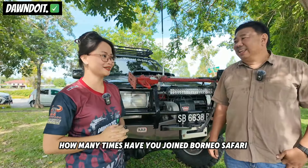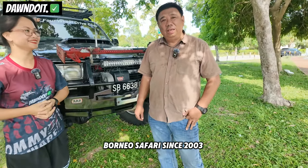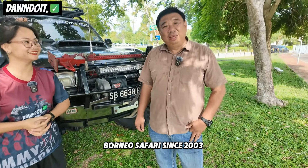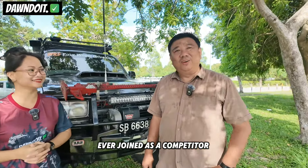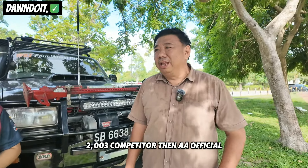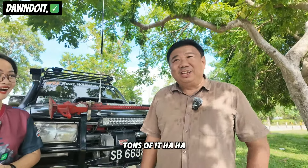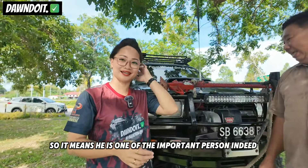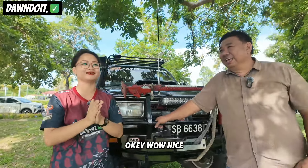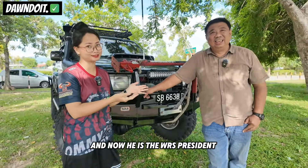Bos Thompson, berapa kali sudah kita ikut Borneo Safari? Borneo Safari since tahun 2003 lagi. Pernah jadi kompetitor dulu, 2003 kompetitor, then official competition manager, communication manager, banyak jawatan. Maksudnya dia salah satu orang penting yang pernah ikut Borneo Safari nih. Itulah orang bilang kumpul pengalaman. Sekarang dia jadi presiden sudah ESC.